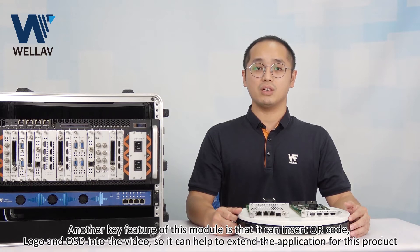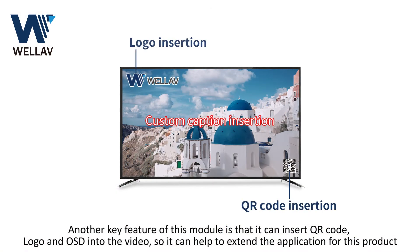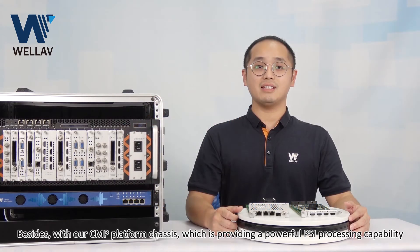Another key feature of this module is that it can insert QR code, logo, and OSD into the video, which helps to extend the application for this product.